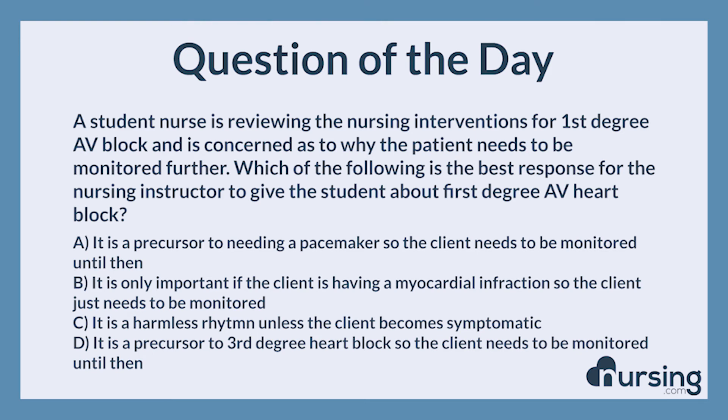The correct answer is C. It is a harmless rhythm unless the client becomes symptomatic. First-degree AV heart block does not cause major complications unless the client is symptomatic.